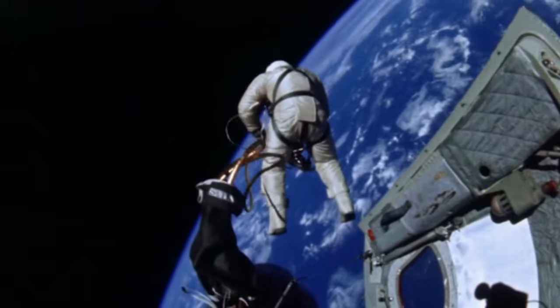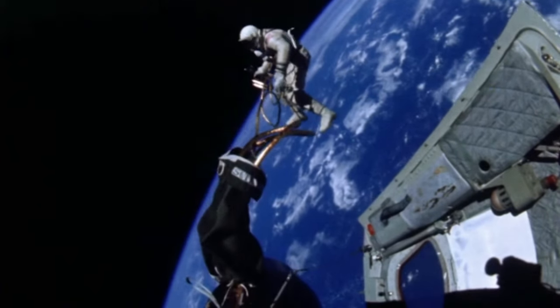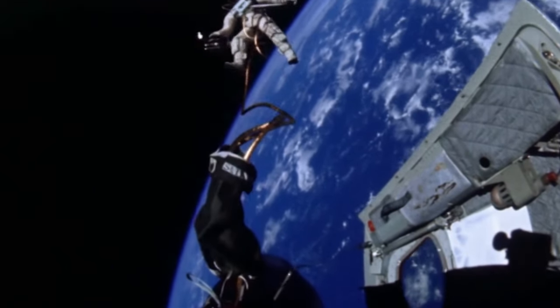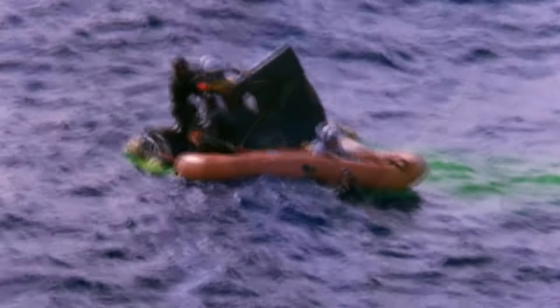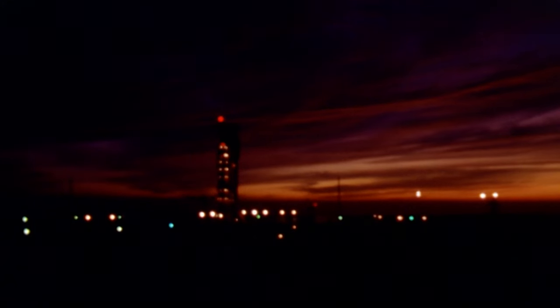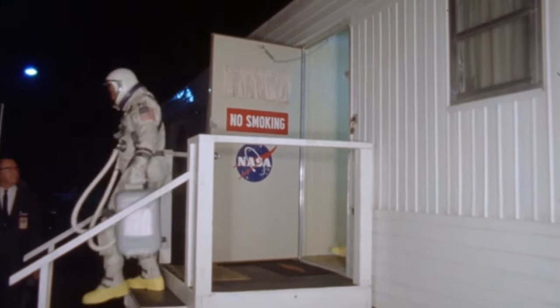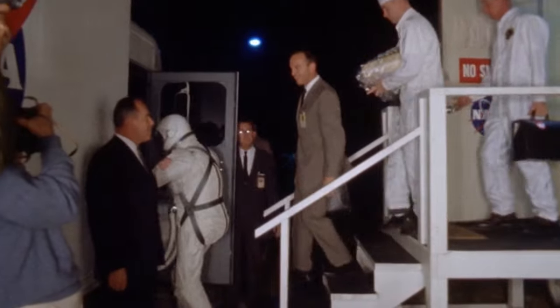Gemini was NASA's hastily conceived bridging program designed to perfect techniques needed for a lunar landing. Gemini 4 saw astronaut Ed White walk in space, but the spacecraft's attempt to rendezvous with its booster had been a failure. Gemini 5 had set an American endurance record of close to eight days, but its rendezvous exercise had also failed. On the morning of October the 25th, 1965, two rockets stood awaiting launch at Cape Canaveral. While astronauts Wally Schirra and Tom Stafford prepared for blast-off on Gemini 6, a special Atlas-Agena target vehicle stood waiting on Pad 14.